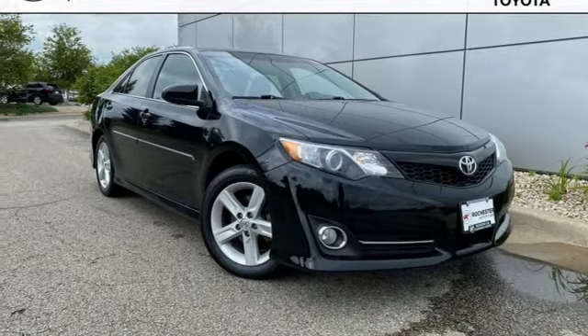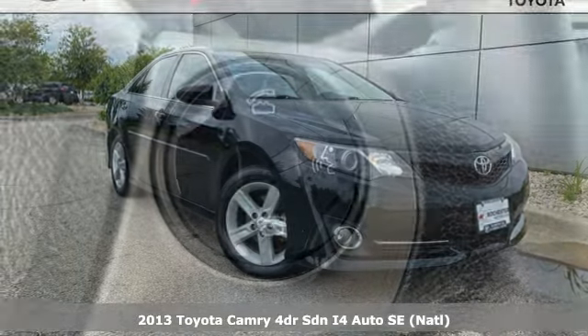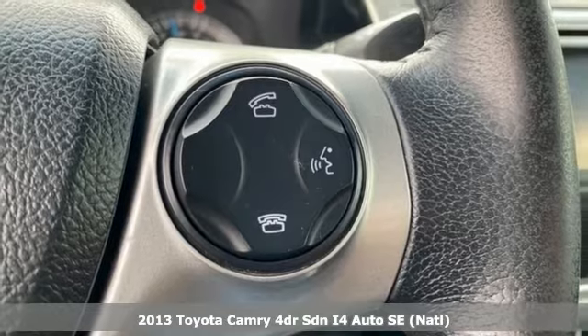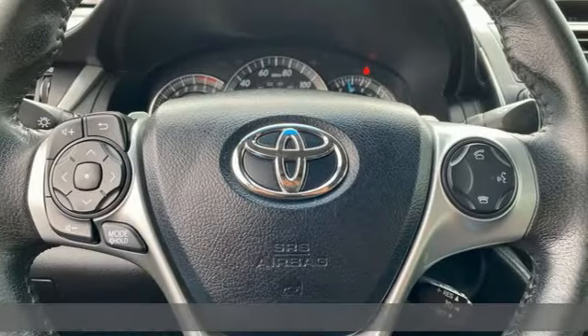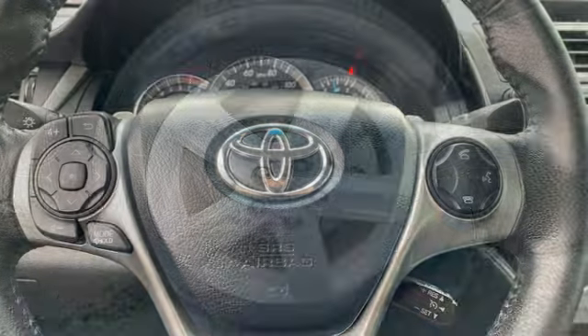It's a 2013 Toyota Camry. Bold. Reliable. Efficient. If these are adjectives you'd use to describe yourself, then this Camry is the perfect fit for you.